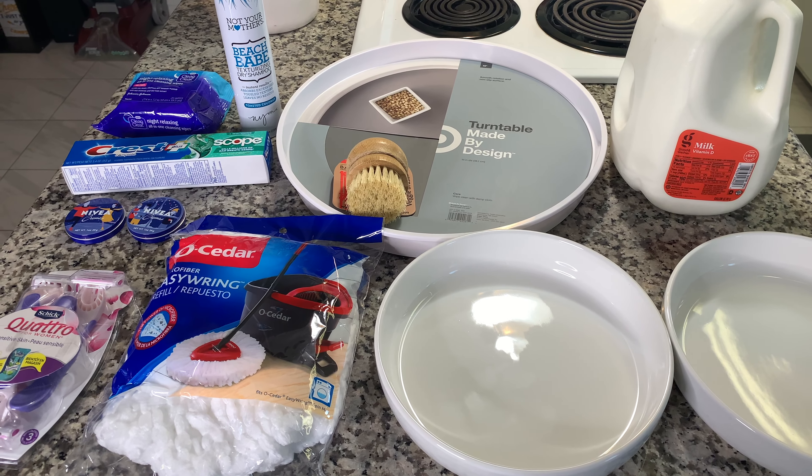I also got some toothpaste because we needed that. And I really like these night relaxing all-in-one cleansing wipes from Clean & Clear — they smell really good. They're oil free but they have an almost moisturizing feeling, which I like at night. I really like to leave my face feeling hydrated at night while I sleep. Sometimes I'll use one of these after washing my face or if I had no makeup on and was just at home. I also picked up some dry shampoo — the Not Your Mother's one in the toasted coconut scent. They also have an orange mango one I like a lot.